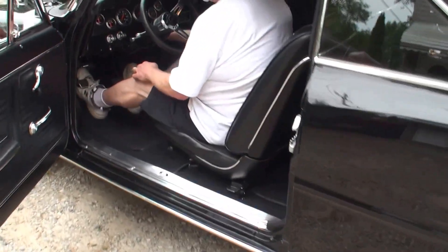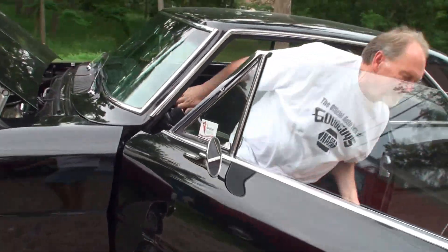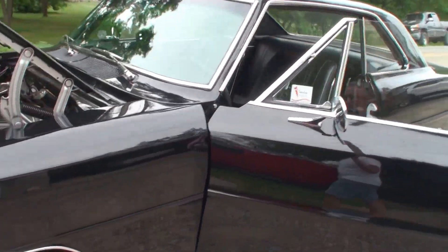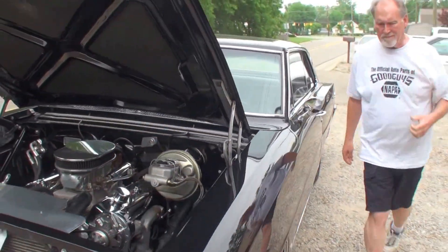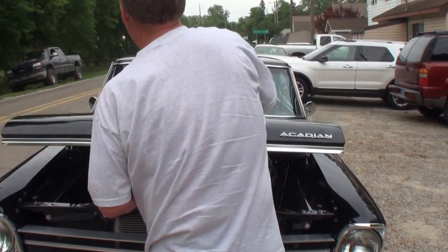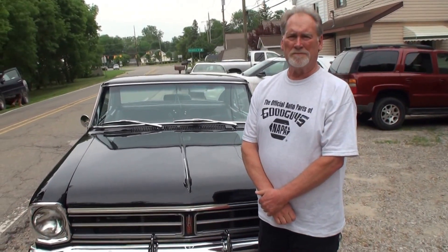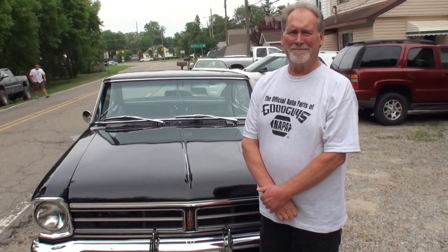Go ahead, shut it off. Let's shut the door, shut the hood, and have you stand right next to it. Hey Chris, thanks for bringing your car from Canada down to the States. We look forward to a great time. Thanks for being on My Car Story. Thanks Lou, appreciate it.